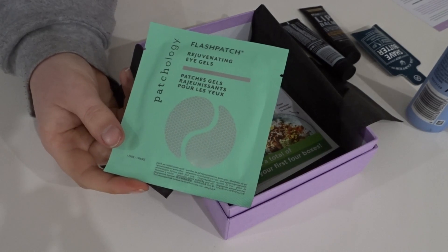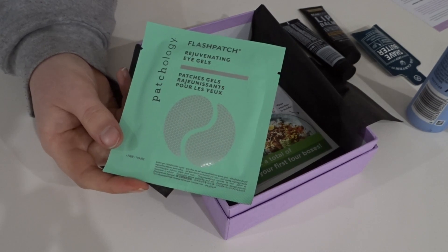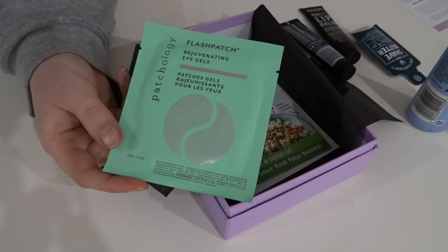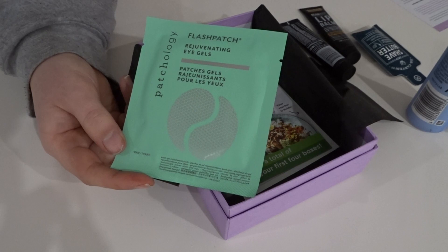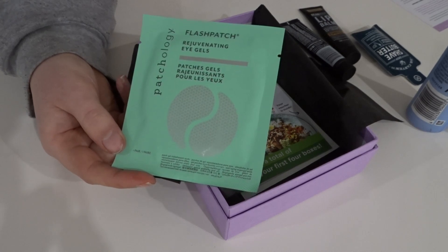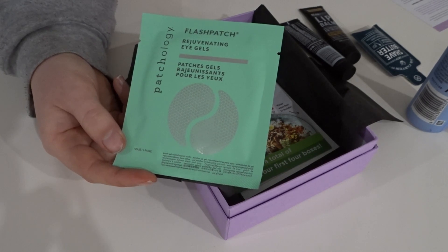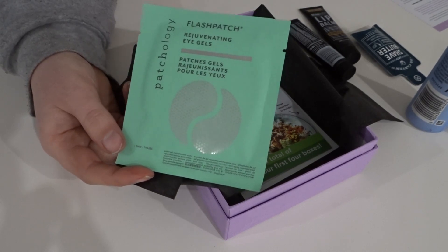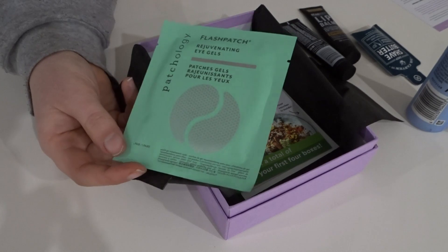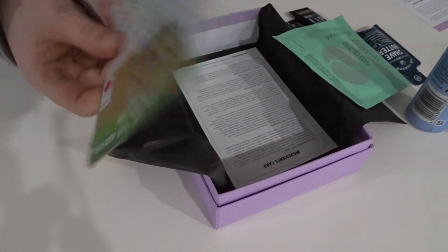This is just a sample of one pair, but the full size is $4.22 at mecca.com.au — though I'm not sure how many pairs you get for that price. Patchology's rejuvenating eye gels are a fast fix for tired eyes, thanks to a formula that combines caffeine and hydrolyzed collagen, making it your go-to for de-puffing, hydrating, and smoothing the eye area. I'm pretty keen to give these a go, especially since they're so affordable — you can always add them to your Mecca order to get free shipping.